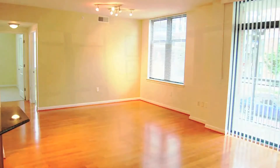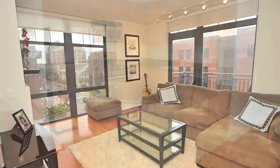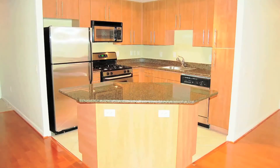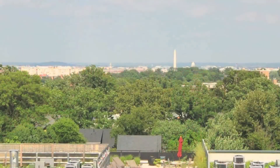Stylistically, condos in Clarendon 1021 are known for their floor-to-ceiling windows, open floor plans, and modern kitchens. Many residences have balconies, and a select few on the upper-level eastern side have monument views.